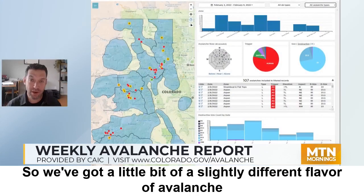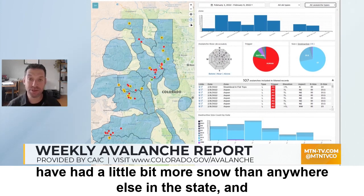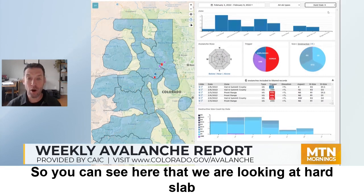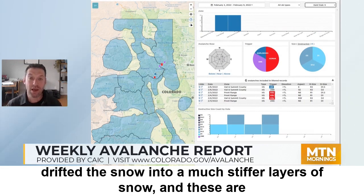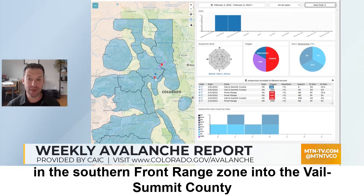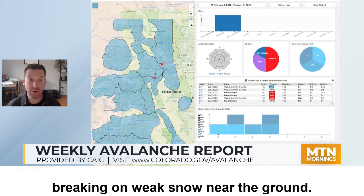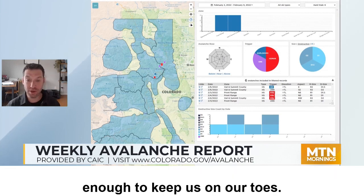We've got a slightly different flavor of avalanche problem going on in the northern mountains. Over the last week they've had a little bit more snow than anywhere else in the state, and a bit more wind. So we are looking at hard slab avalanches — avalanches where the winds have drifted the snow into much stiffer layers. These are concentrated to the northern mountains, around Bertha Pass in the southern Front Range and down into the Vail and Summit County zone. We do have this outside potential for very large avalanches breaking on weak snow near the ground. We haven't seen a lot of those, but we have seen a couple, and it's enough to keep us on our toes.